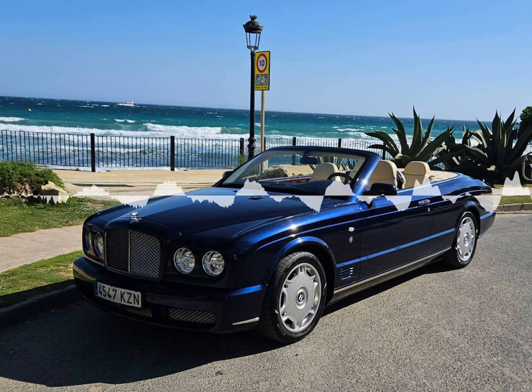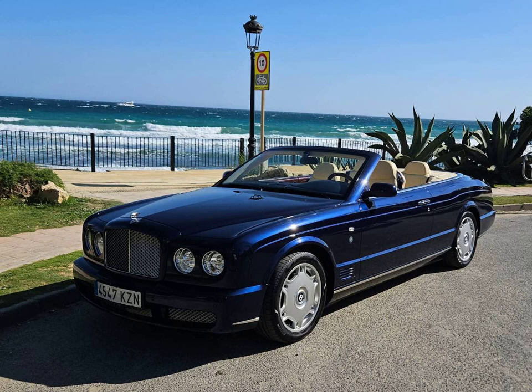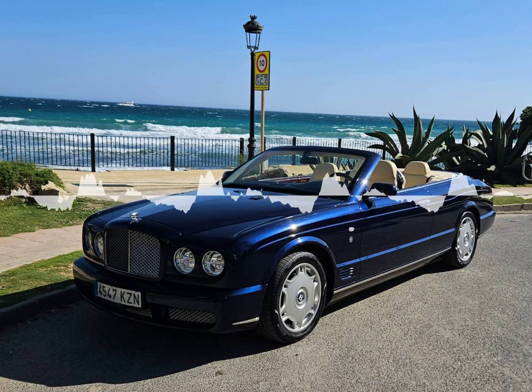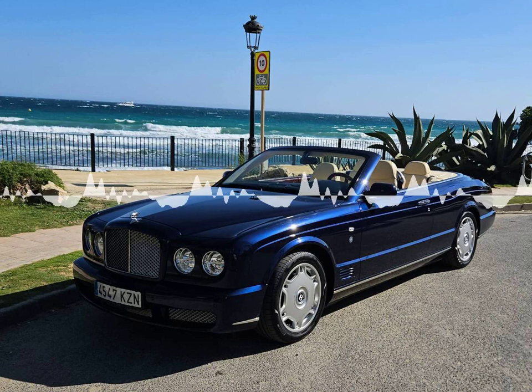The elegant Bentley Continental Azure Tee Convertible is now available for rent in Marbella, Spain.